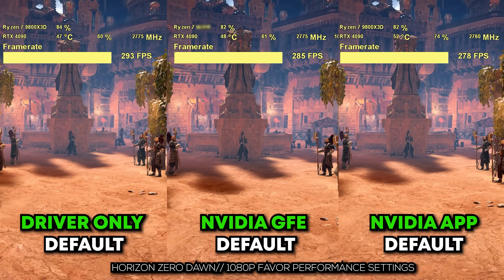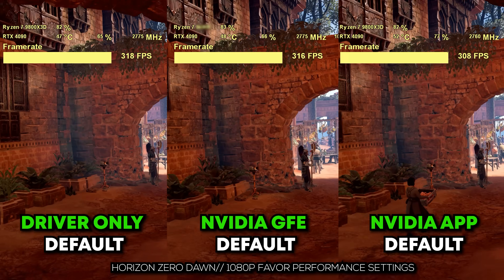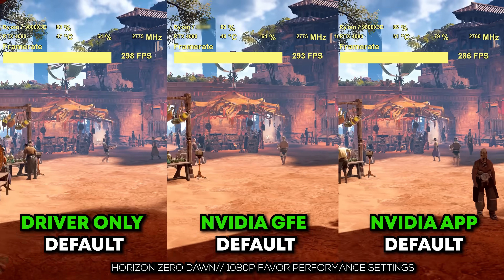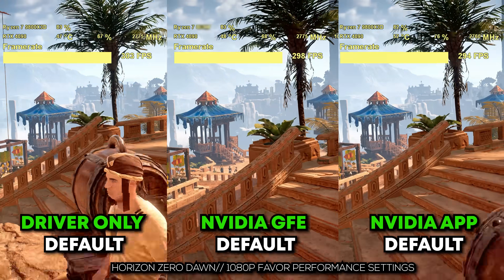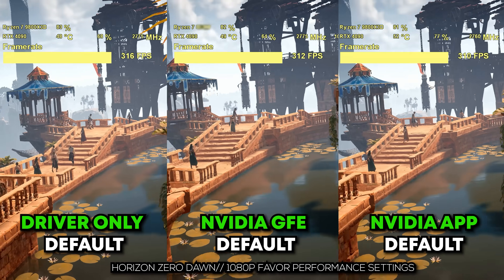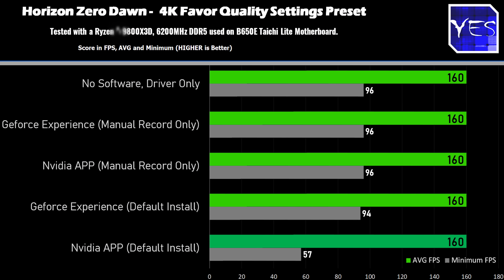For the final benchmark, we've got Horizon Zero Dawn. I like to use this benchmark as it's long, so it gives very consistent results. At 1080p we're getting over 300 FPS on all configurations, but the NVIDIA app is again giving out a lower tier of performance versus the other four contestants. Interestingly, the GeForce default is also consistently giving lower performance too, albeit with a much smaller differential. Moving to 4K, we again see a drop, though this time it's primarily to do with that NVIDIA app.